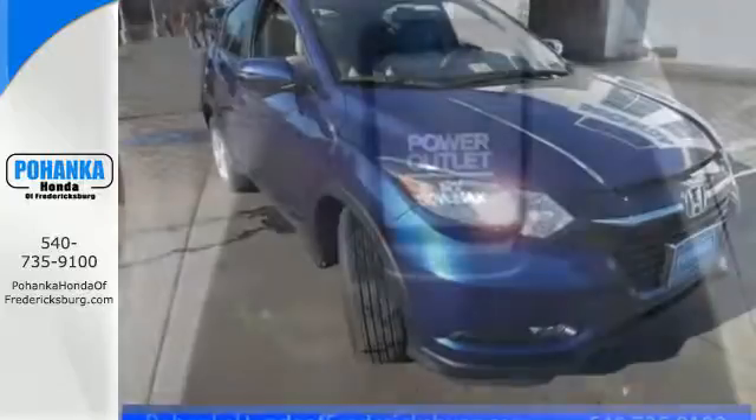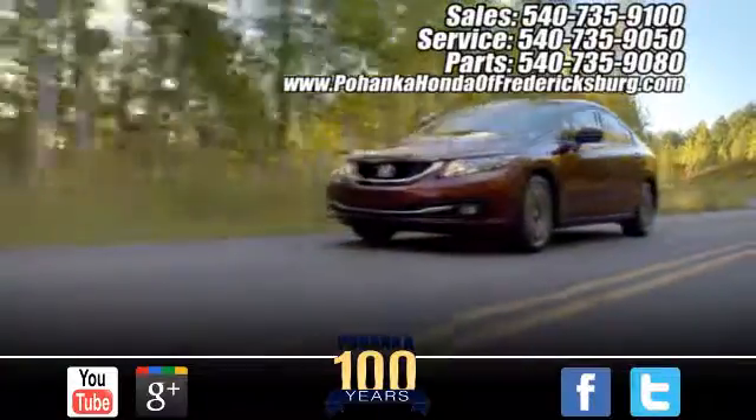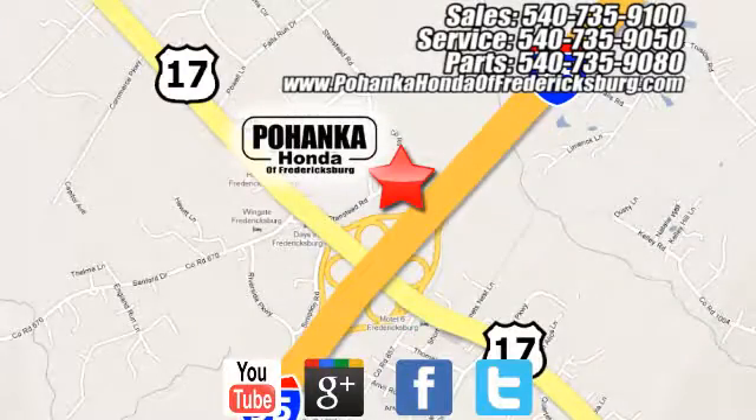Take off on your next adventure today in this stylish HR-V. Pohanka Honda of Fredericksburg is a great place to buy a car, conveniently located at 60 South Gateway Drive in Fredericksburg.